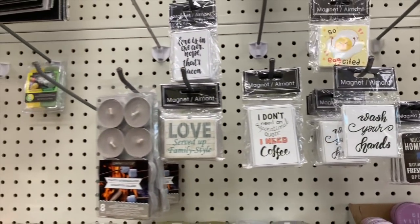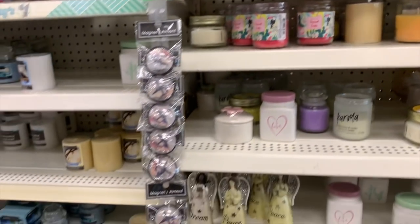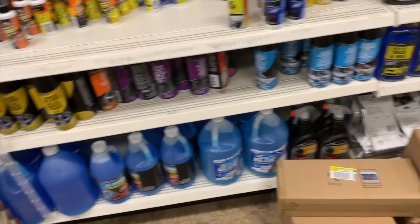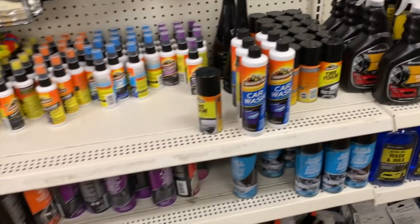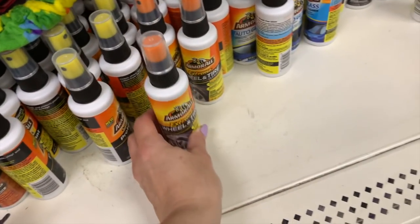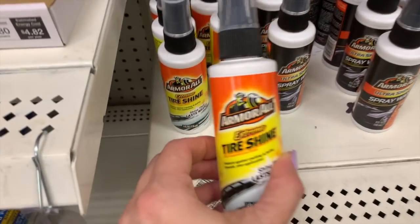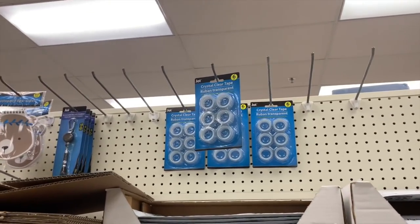The magnets are so cute. They always have so much good car stuff in here too. We have the Armor All car wash, the tire foam, the multi-purpose, the auto glass, the wheel and tire, the spray wax, the Extreme Tire Shine. I love the six-pack of tape.